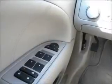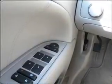Air conditioning, power door locks, power windows, power steering, cruise control, power mirrors, an AM/FM stereo with a CD player, and an adjustable tilt steering wheel.